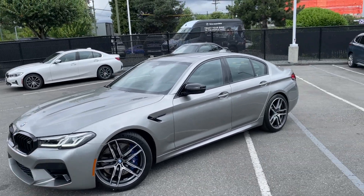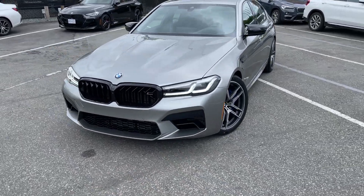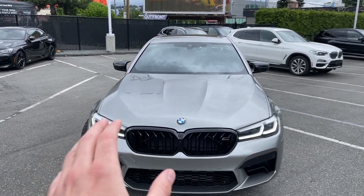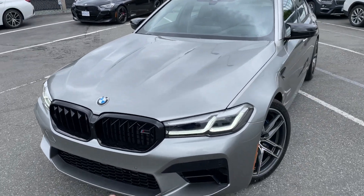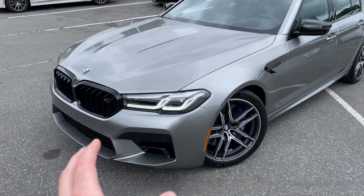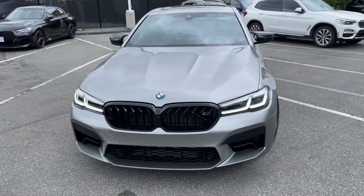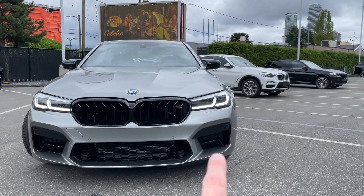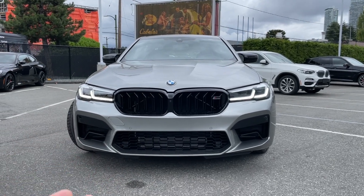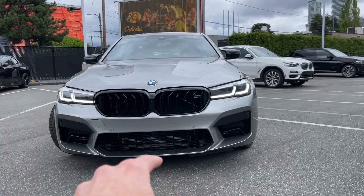So this is the Competition version of the M5. Looking at the front, this car just demands respect the second you see it. I love how this gray looks with black — there are no chrome elements on the vehicle. The gray and black color combination really pops and makes it look nice and aggressive. Look at those front lights — absolutely cool — and these big air intakes, because this is an M5 and it needs that air. There are massive amounts of air coming through here and through those BMW kidneys.